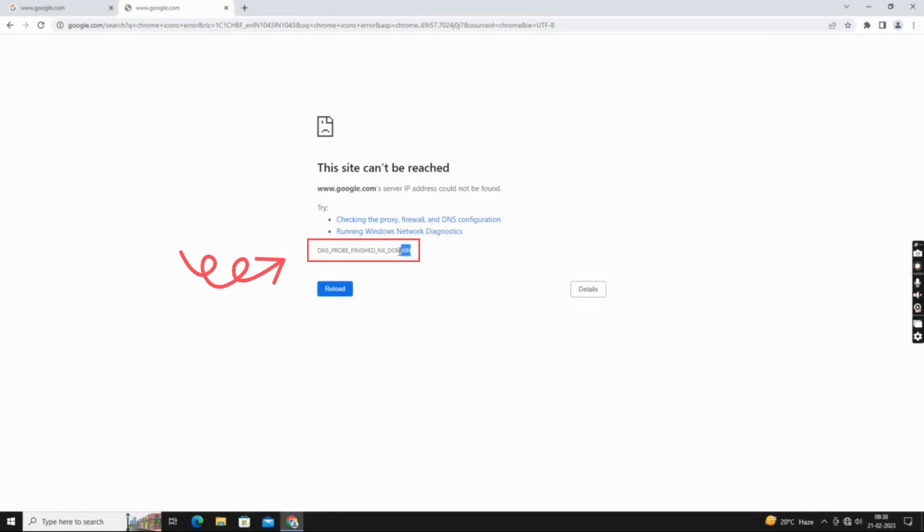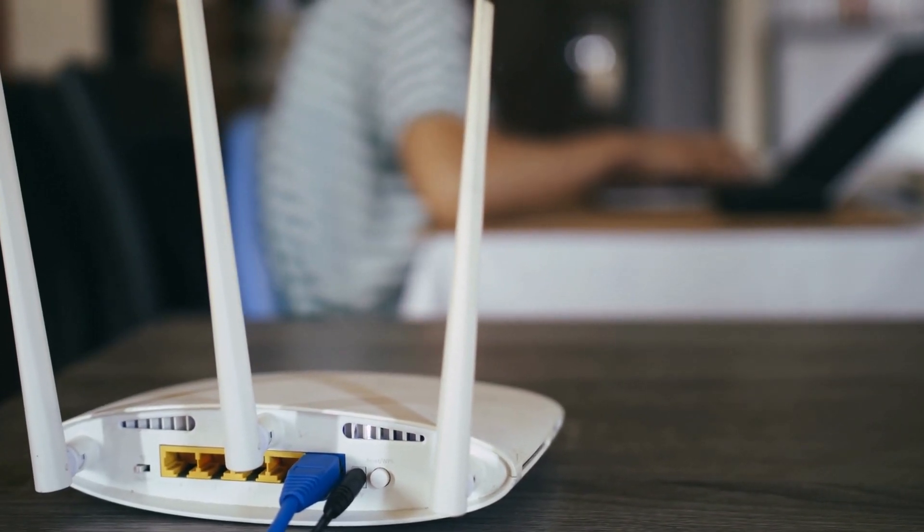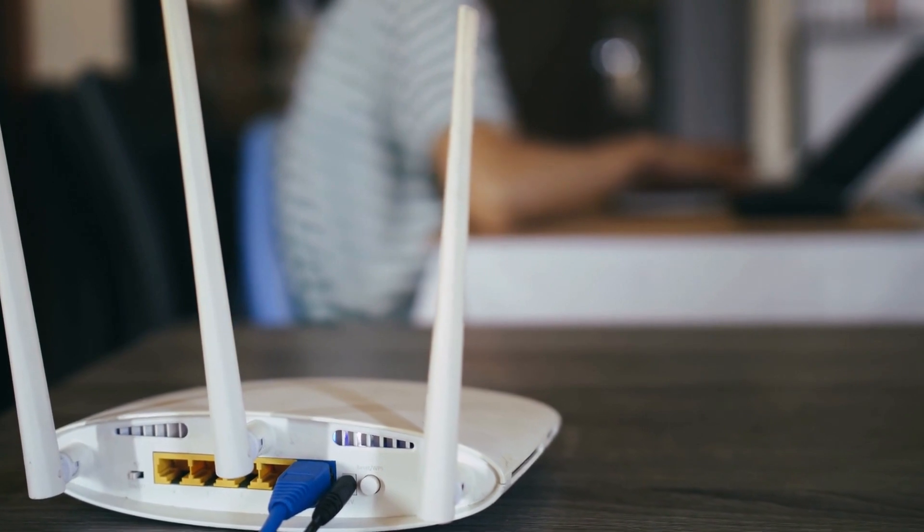If you're encountering the DNS probe finished NX domain error message while browsing the internet, don't worry. The first step is to check your internet connection. Ensure that your router is connected properly and your device is connected to the network.